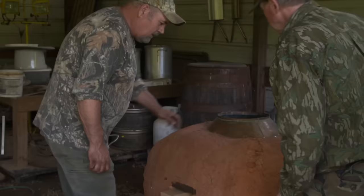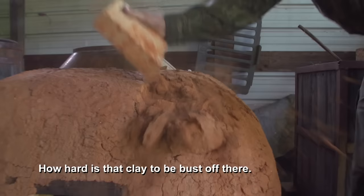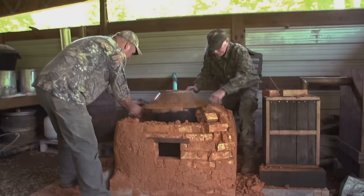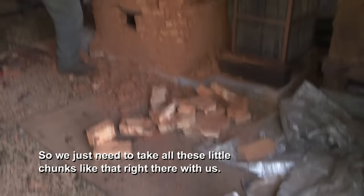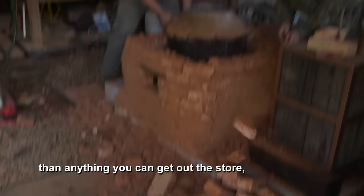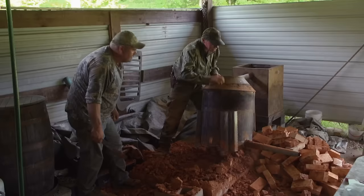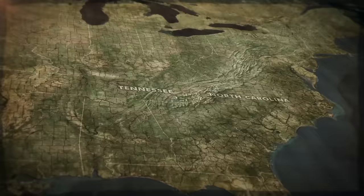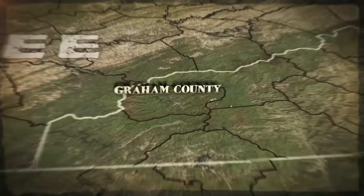To set up the second stage of their double-distillation process, they'll repurpose a copper pot from an old still, then rebuild the furnace that surrounds it at their still site. We just need to take all these little chunks like that right there with us — we just have to work it back in. That clay furnace holds the heat better than anything you can get out of the store. Back in the Great Smoky Mountains, Mark and Huck return to the woods to reconstruct the brick-and-clay furnace that will house the second still.